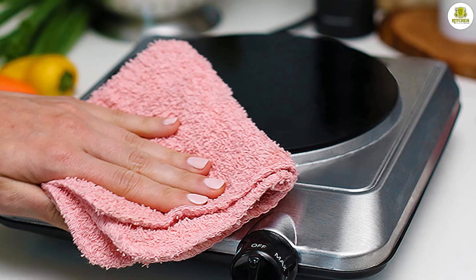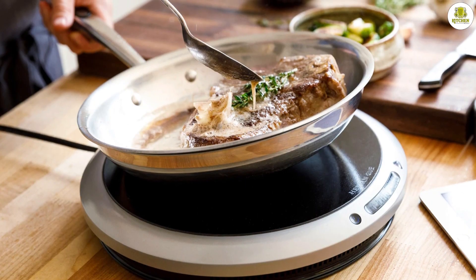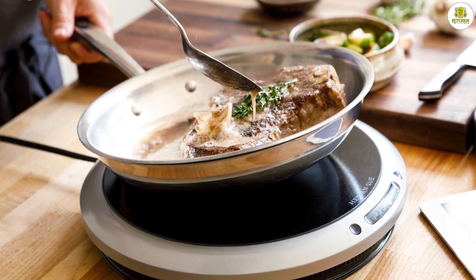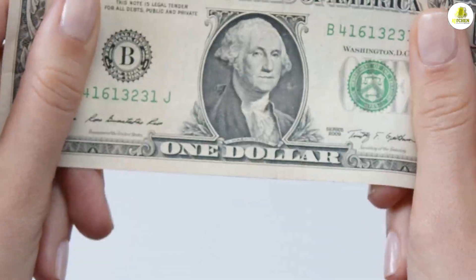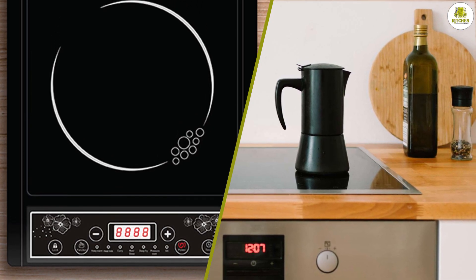Price: when it comes to price, induction stoves are generally more expensive than electric stoves. The technology used in induction stoves is more advanced, which drives up the cost. However, the energy efficiency and cooking speed of induction stoves can offset this cost over time.